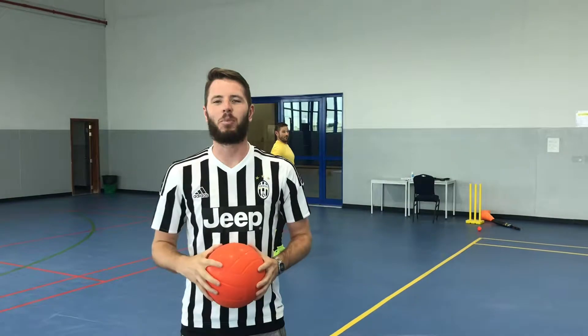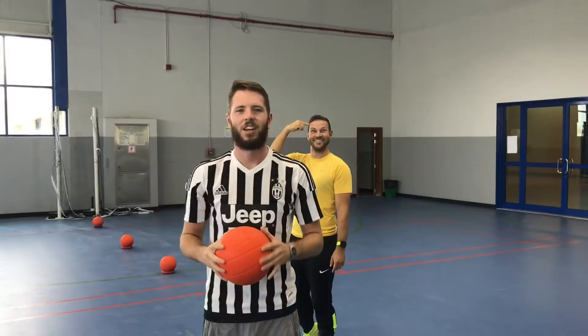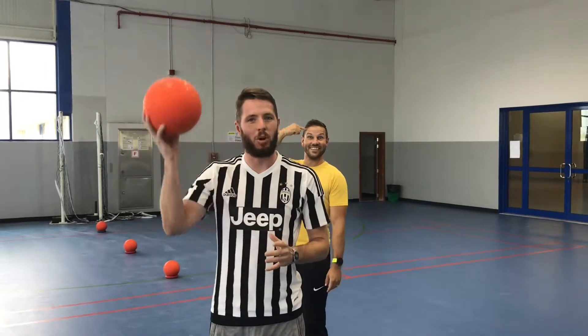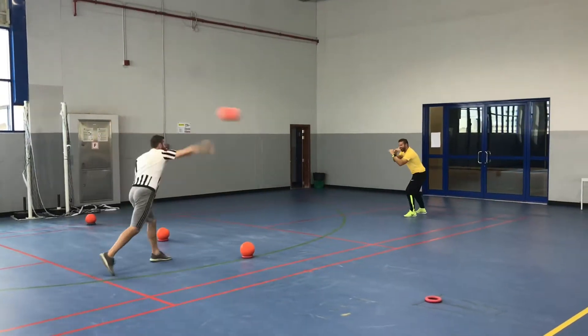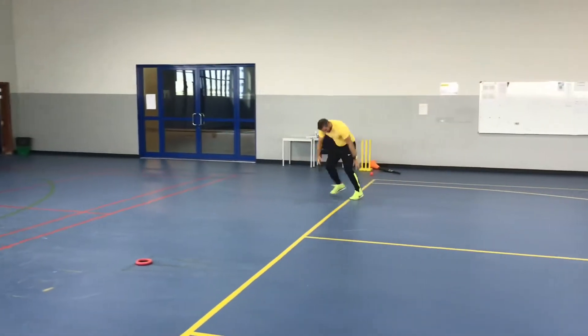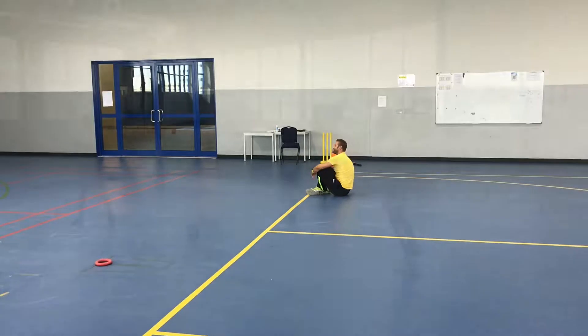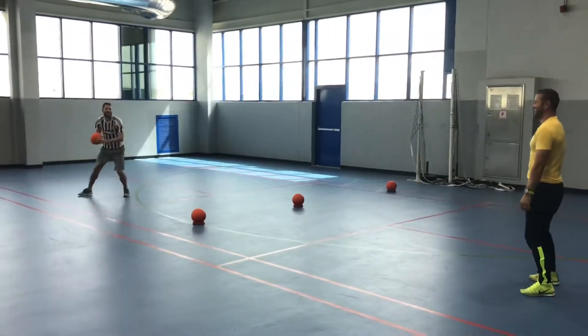Rule number two: if the ball hits you below the neck you are out. This also means that if the ball hits you in the head you are not out. Out. Not out — head.